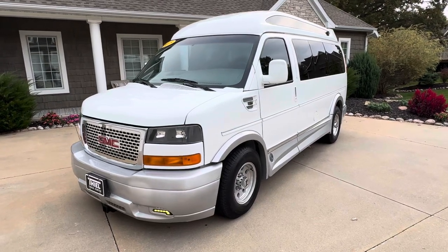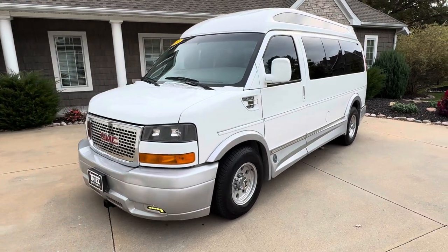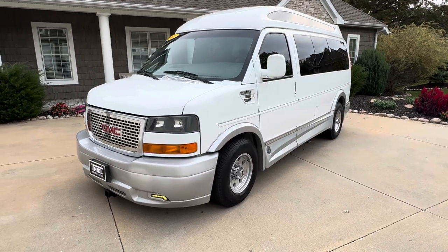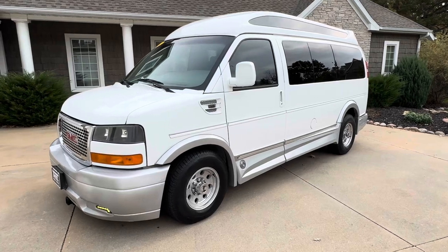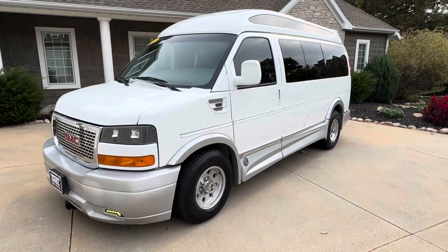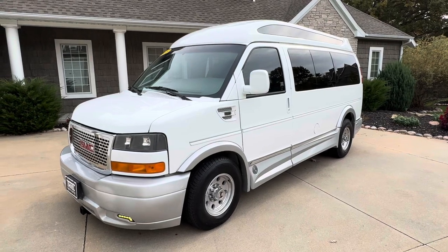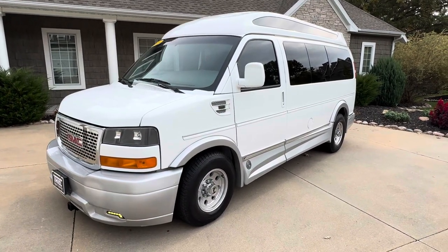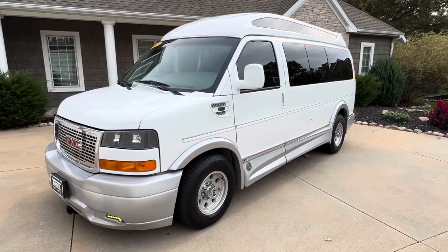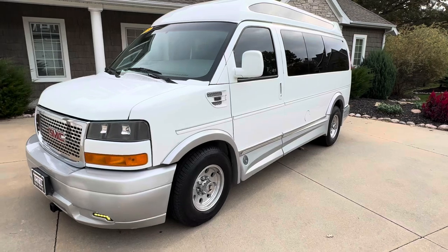If you don't follow our channel you should, and if you do follow our channel you know we get some really, really nice conversion vans in. This one just came in from Arizona — it's a 2015 Limited Explorer, top-of-the-line high top model, only 53,000 miles. Check out our website at tealtrucks.com — T-H-I-E-L trucks.com — we actually have two other similar vans in stock right now.